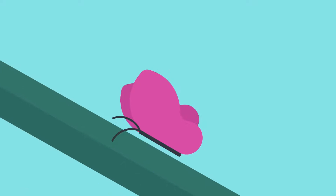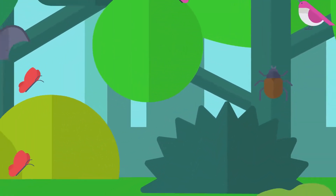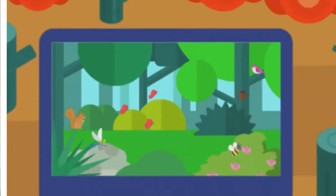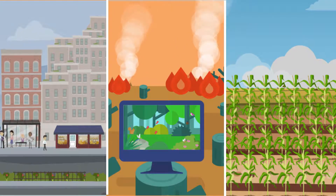Insect pollinators are vital to our food production and a range of other products. They are also essential components of our habitats and ecosystems. Worldwide, there is an alarming decline in pollinator populations, largely due to the loss of habitat.